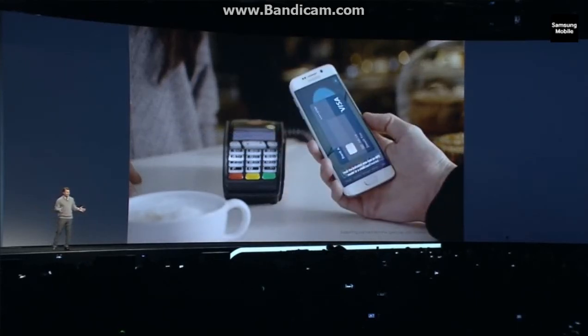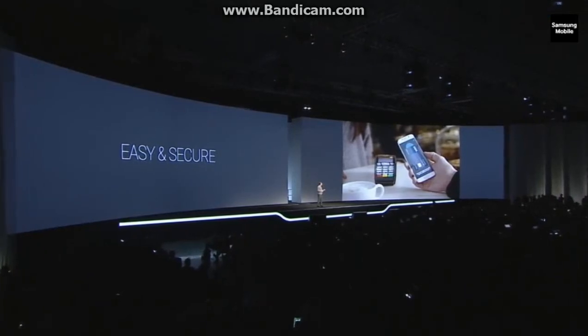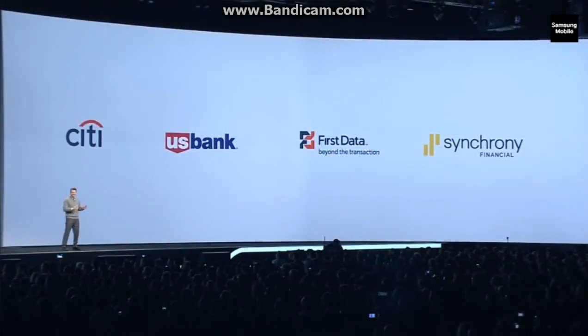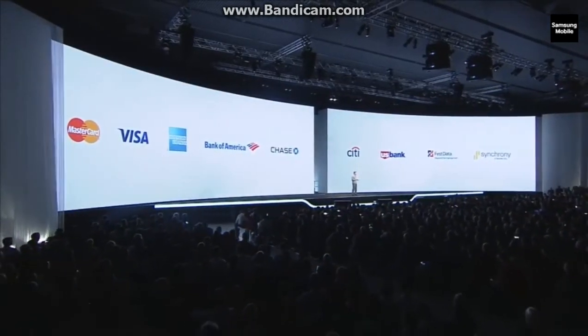Samsung Pay is also secure. When you're making a purchase, you're protected two ways: your fingerprint starts the process, and your card information is encrypted through tokenization. No card data is stored in the device or with Samsung. To deliver a best-in-class mobile payment solution, Samsung has partnered with major payment networks such as MasterCard and Visa. Our partnership ecosystem for Samsung Pay is also expanding to include more global financial institutions such as American Express, Bank of America, Chase, Citi, and U.S. Bank, to name a few.